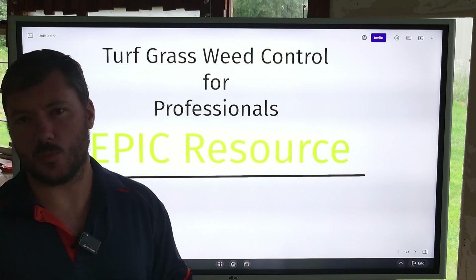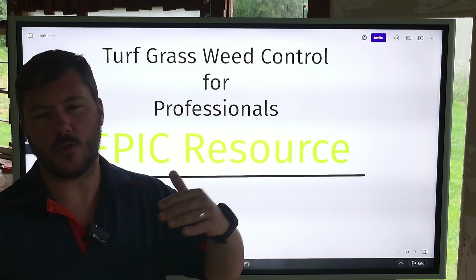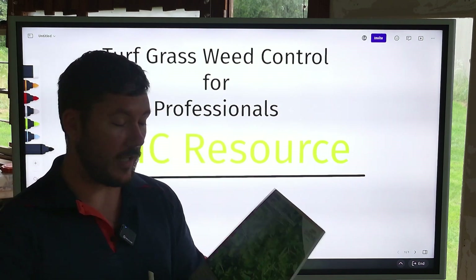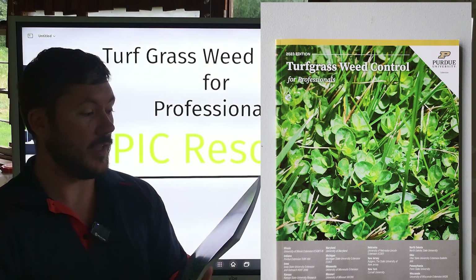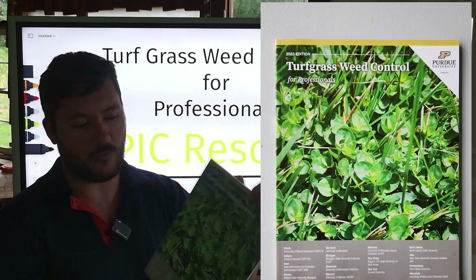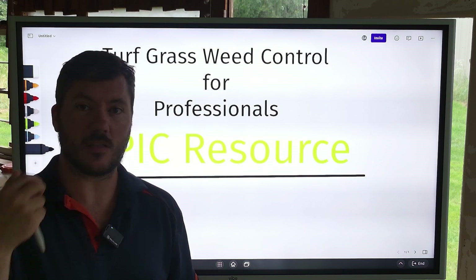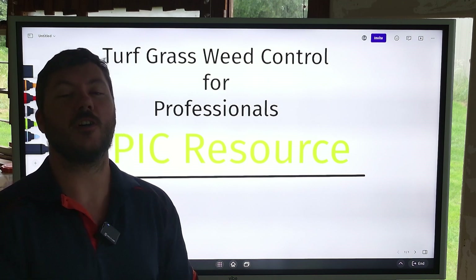Primarily, I would say that this is more of a northern resource, and it could go into the borderline of where you're starting to get that mixed grass, but it's not necessarily a resource for you guys in the South. But this book right here — I'll take a picture of it so you guys can see it better and put it up on the screen — this is a Turfgrass Weed Control for Professionals book out of Purdue University. This was basically compiled by a bunch of PhDs that study turf. They study herbicides and how they work. And this is a phenomenal book.